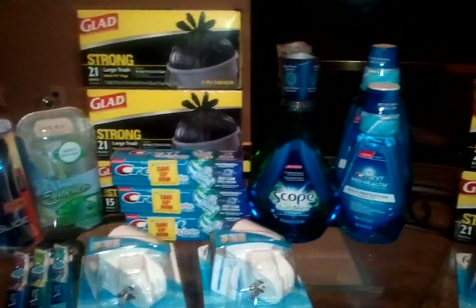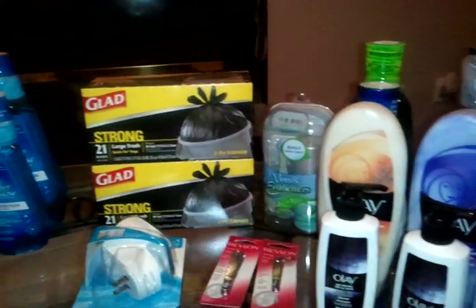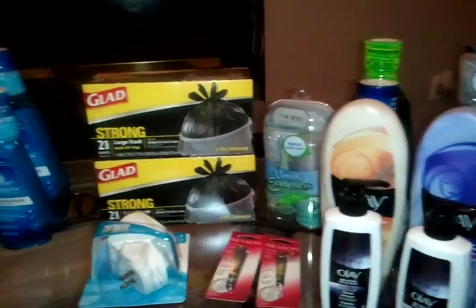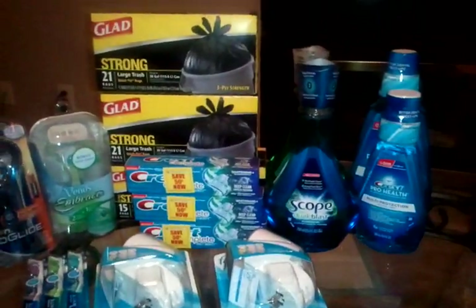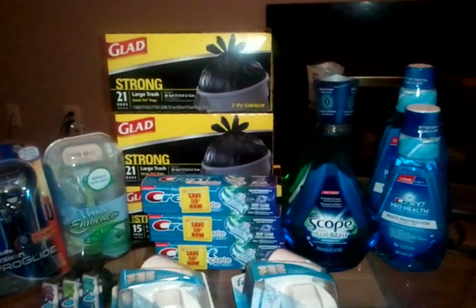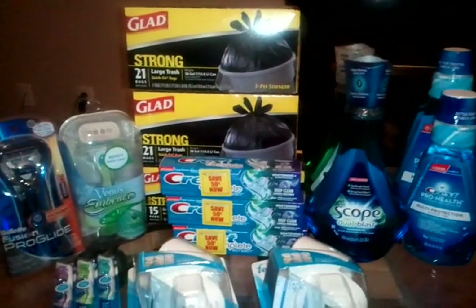Hey you guys, this is Snazzy Couponer coming to you on August the 27th with my Rite Aid haul. I'm trying to make this video as quick as possible because this is Rite Aid Shopping Trip 1. I had so much stuff that I'm going to have to do a Rite Aid Shopping Trip 2 video, so I'm going to go ahead and get started.